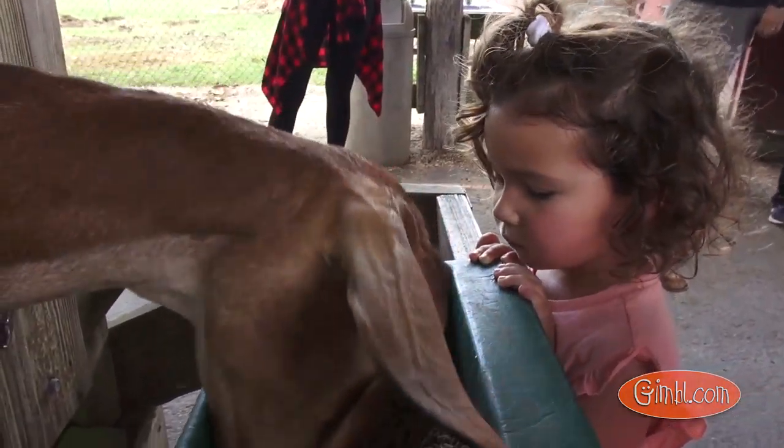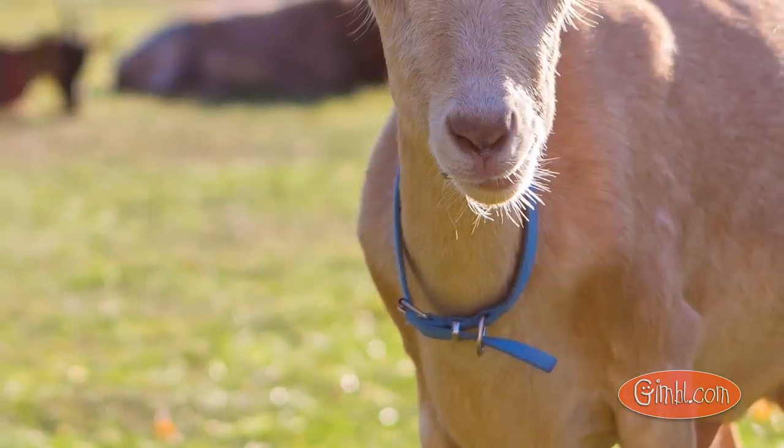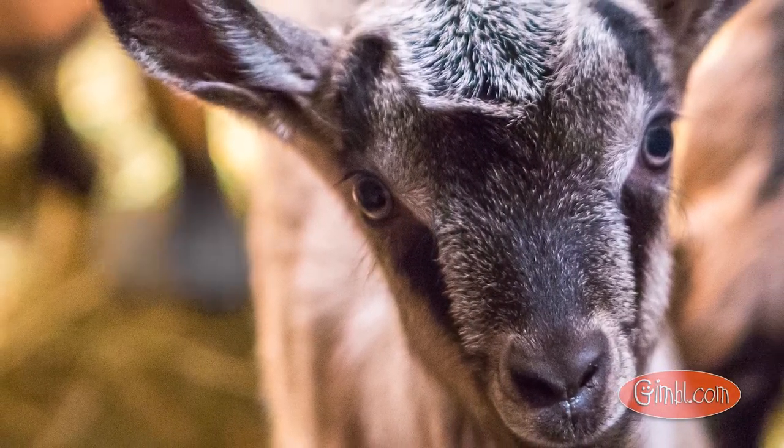A Nubian goat. So what do you call female goats? If they're a girl and they do not have a baby, they're called a doe. But she has babies, so she's called a nanny goat. And then the male goats are billy goats? Correct. And the baby goats are? Kids.